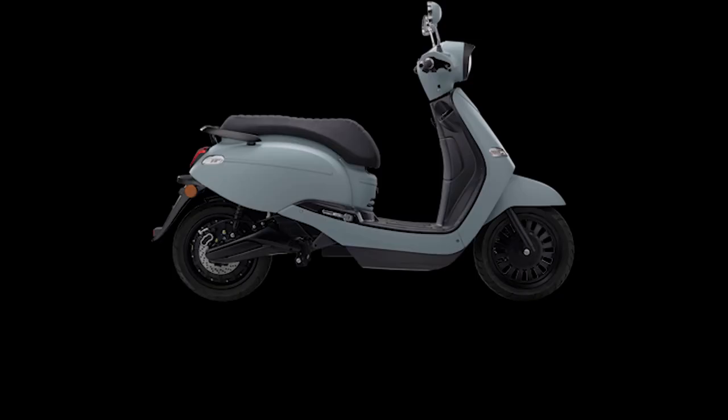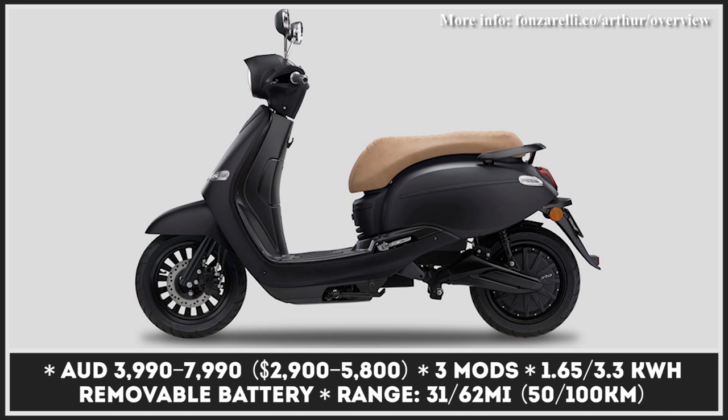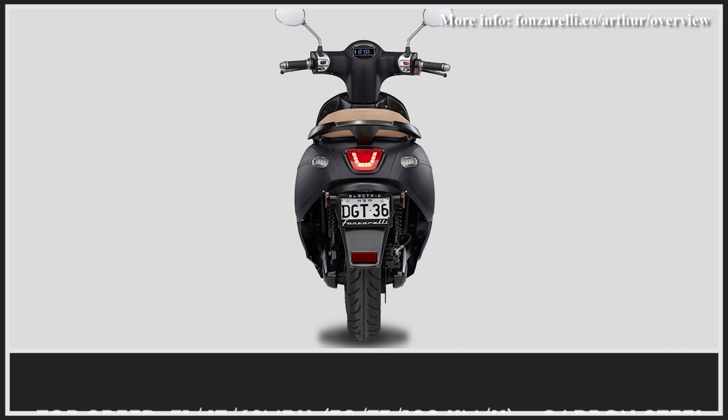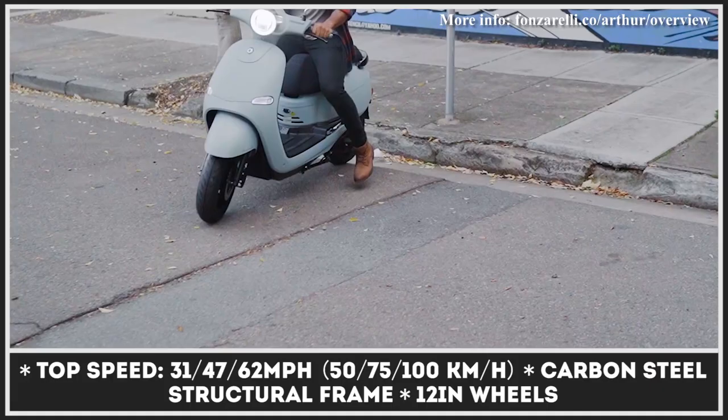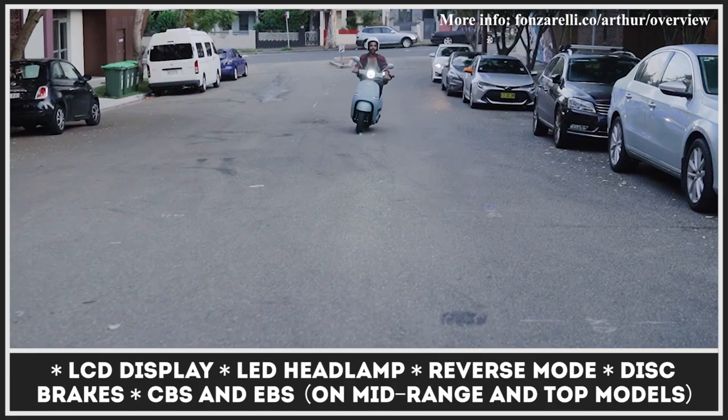Whether intentionally or not, the new member of the Fanzarelli family recalls the main character of the 1970s Happy Days sitcom, but in truth it has nothing in common with the US, Italy, or comedy. The scoot is built in Australia and is a fun, versatile option for commuting in the city. It features bouncy vintage styling with a round LED headlight, 12-inch wheels, and five attractive body colors.